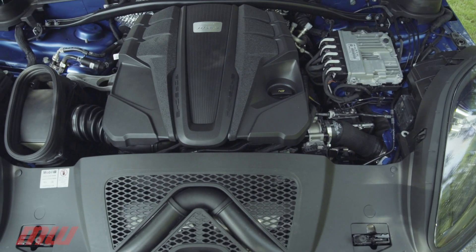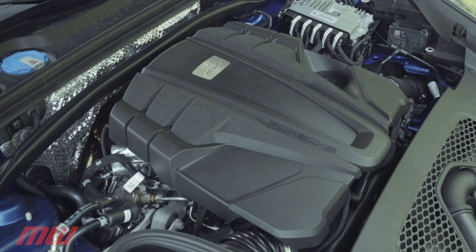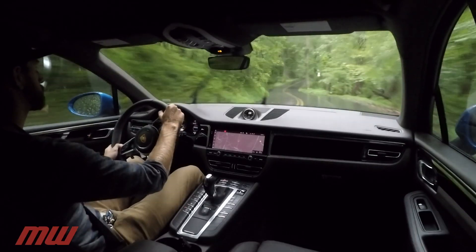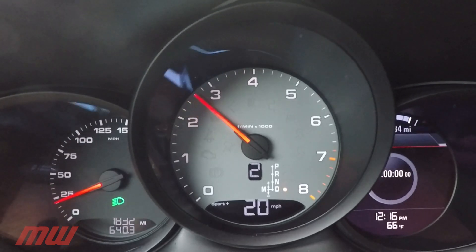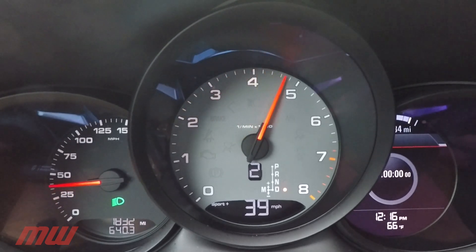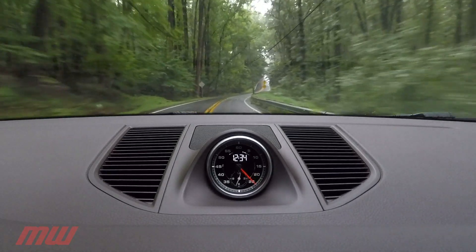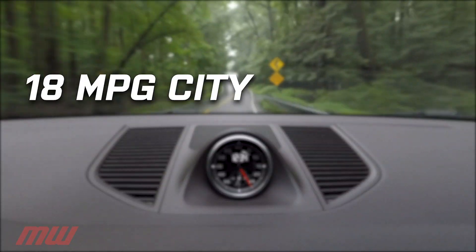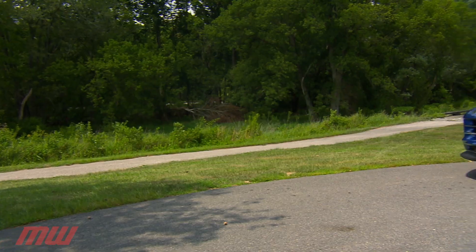That performance comes from a new 3-liter V6 with a single turbocharger placed inside the V, producing 348 horsepower and 352 pound-feet of torque — good enough for 0-60 sprints of 4.9 seconds. V6 fuel economy with the 7-speed PDK transmission is 18 city, 23 highway, and 20 miles per gallon combined.